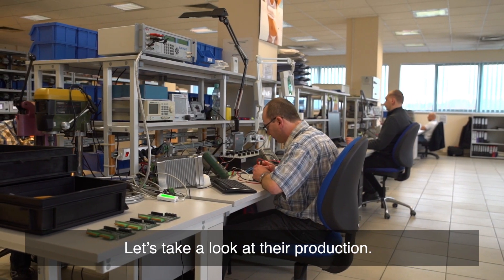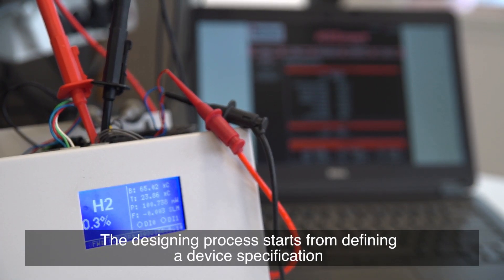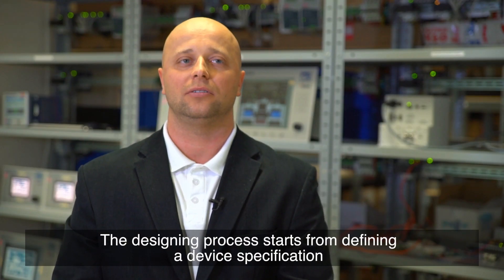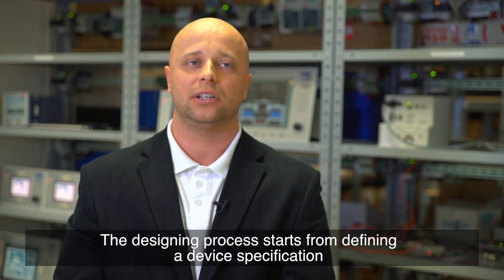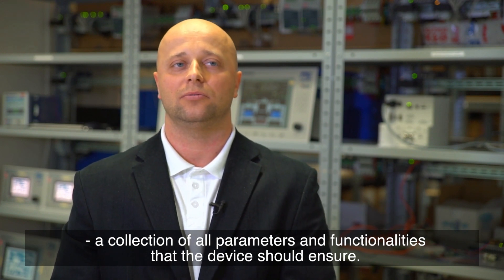Let's take a look at their production. At first a prototype of the device must be developed. The designing process starts from defining a device specification — a collection of all parameters and functionalities that the device should ensure.